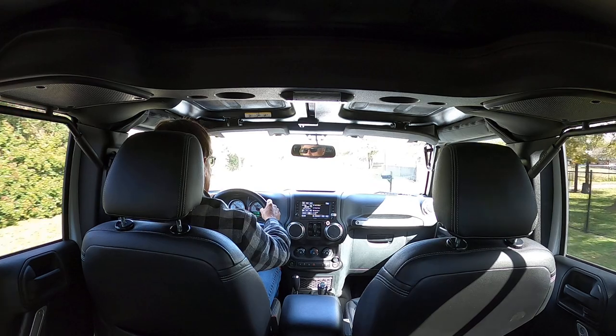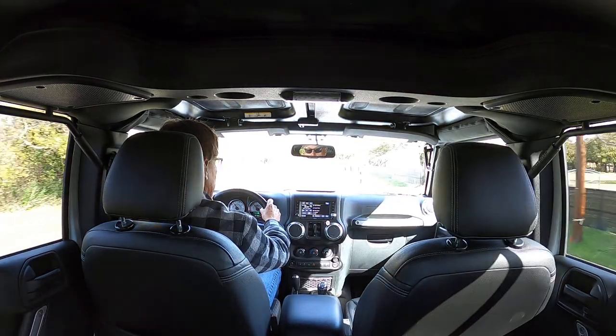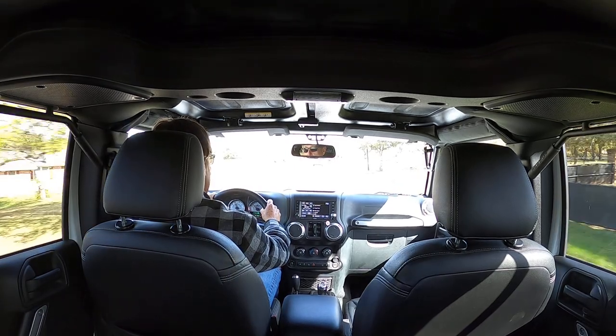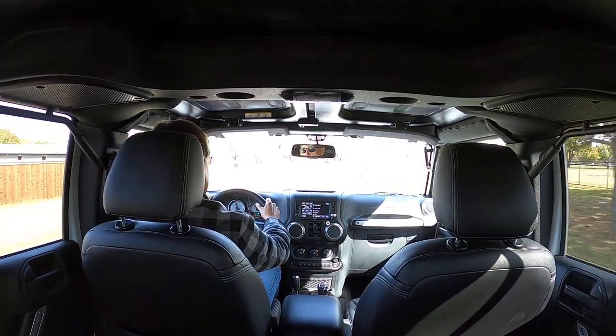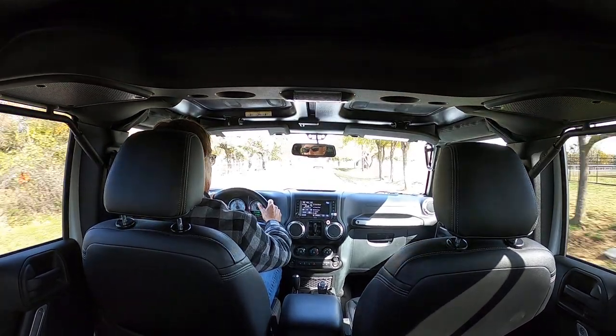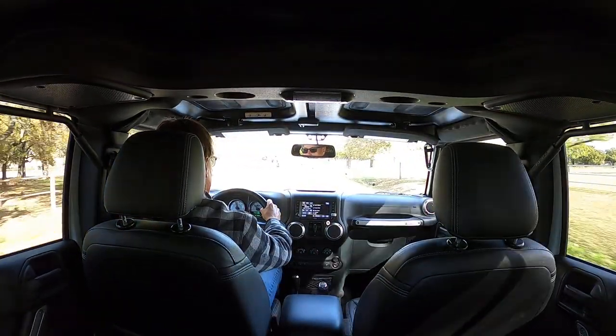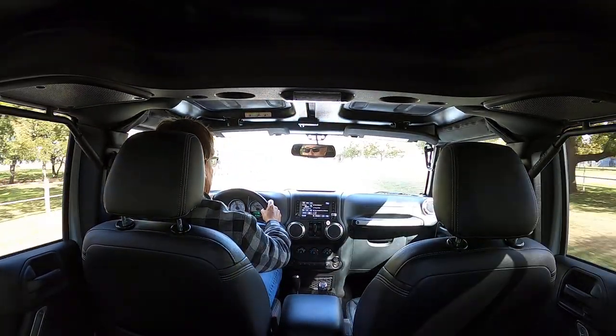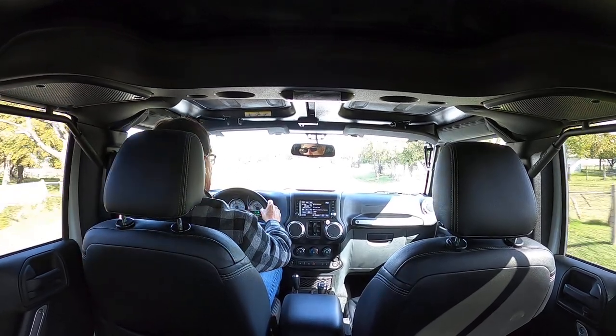The doors lock automatically when you get it rolling — I think you can set that in the computer. I just put new tires on it. The other ones had plenty of tread, but they were aged out. I like fresh tires every five years.